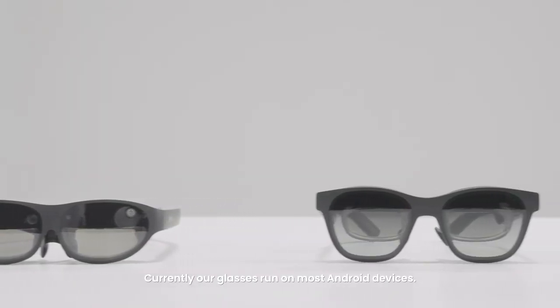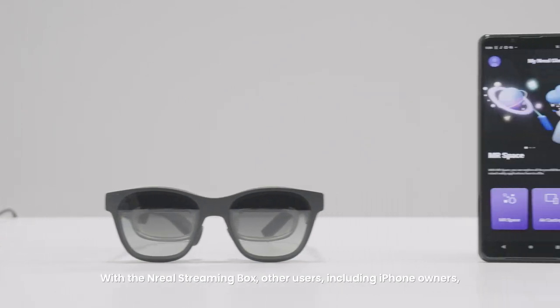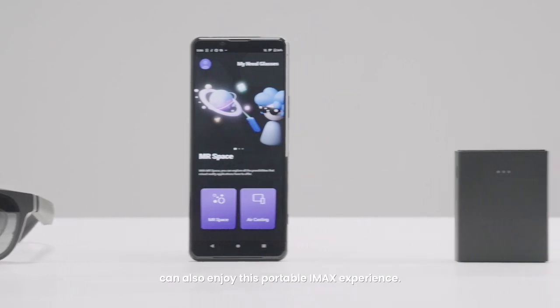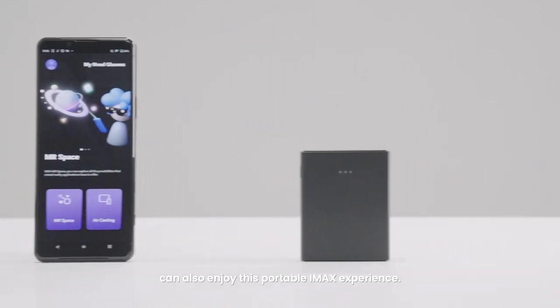Currently, our glasses run on most Android devices. With the Unreal streaming box, other users, including iPhone owners, can also enjoy this portable iMac experience.